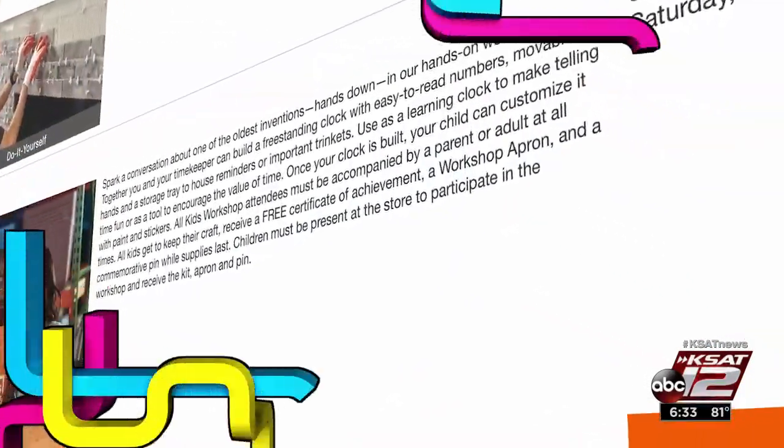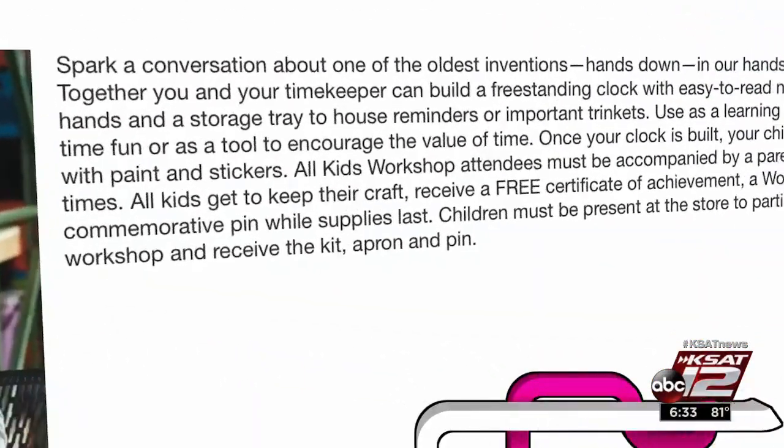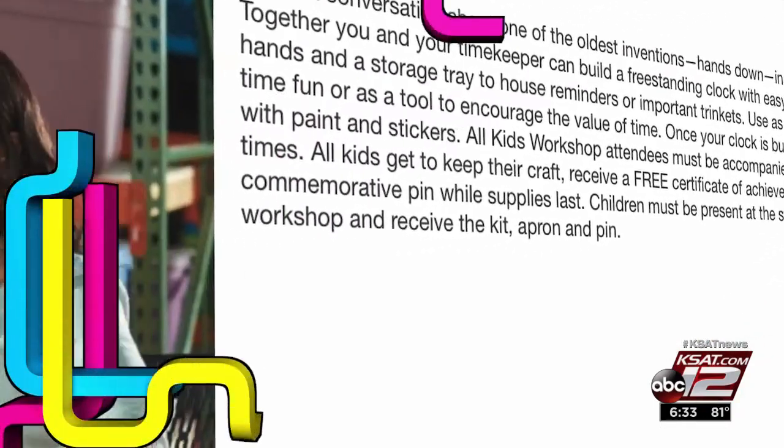There are only a limited number of spaces available, so you'll need to register online as soon as possible. Participating kids will also get a free certificate of achievement, a workshop apron, and a commemorative pen.